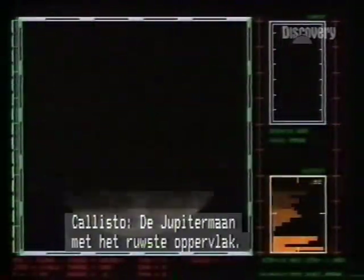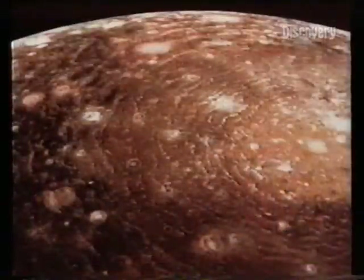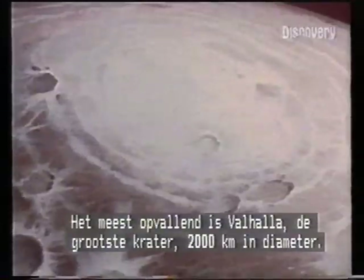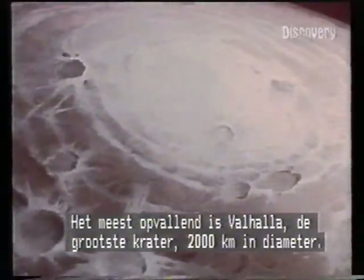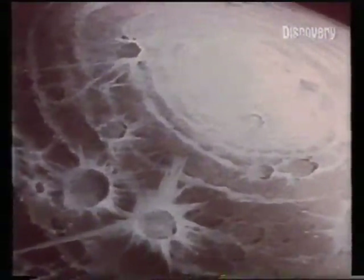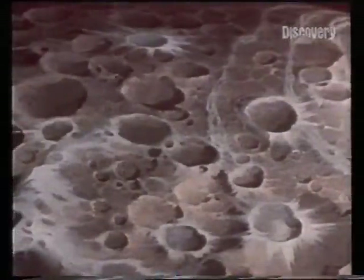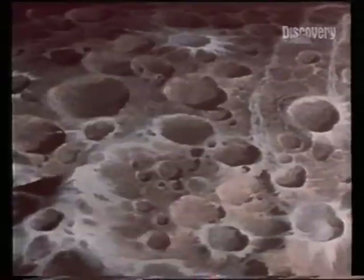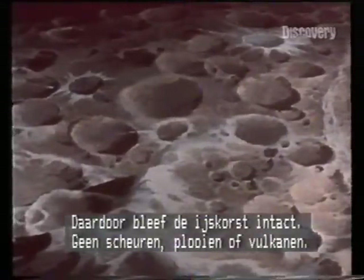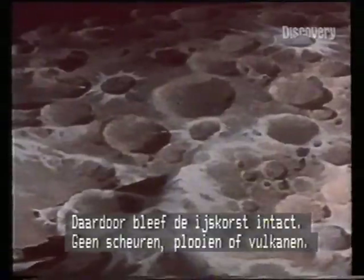Callisto has the roughest surface of the Jovian moons — impact craters everywhere. The main feature, Valhalla, is a basin 2,000 kilometers across, the biggest of Callisto's craters, here in an artist's impression. In size, composition and temperature, Callisto is Ganymede's double — a planet-sized moon. But why this dearth of geological activity? One reason may be Callisto's greater distance from the tidal effects of Jupiter. Under less gravitational stress, the frozen crust has been unchanged by cracks, folds or volcanoes.